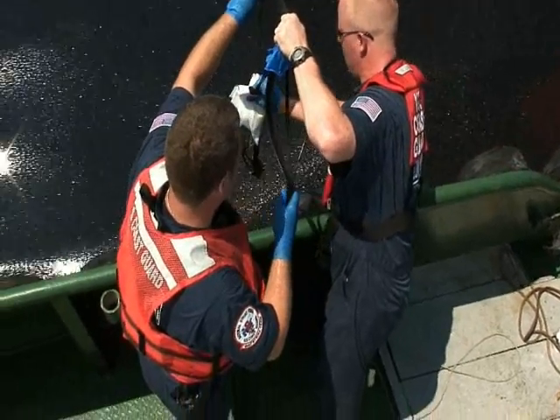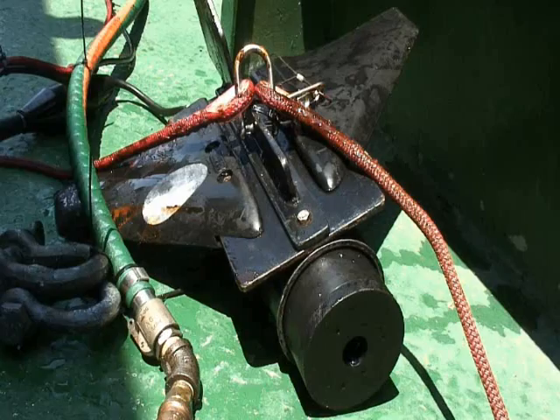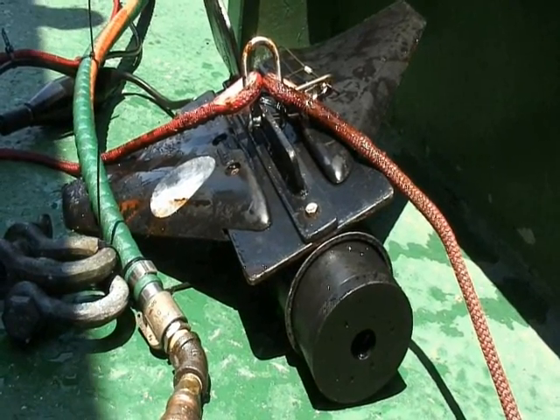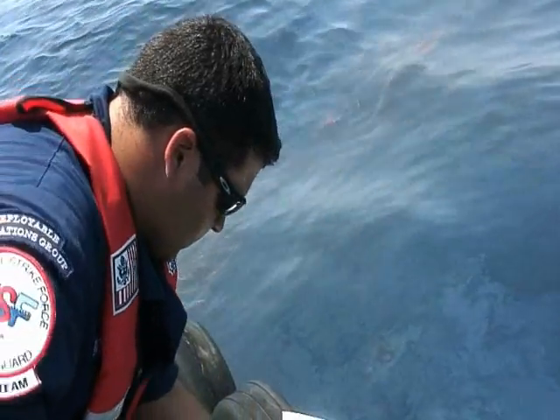After everything's laid out on the deck, they'll put everything over. We'll ask the captain to come down to all stop. We call them the birds, or the C3s — they go over the side and down in the water. One is at one meter, the other one's at five meters.